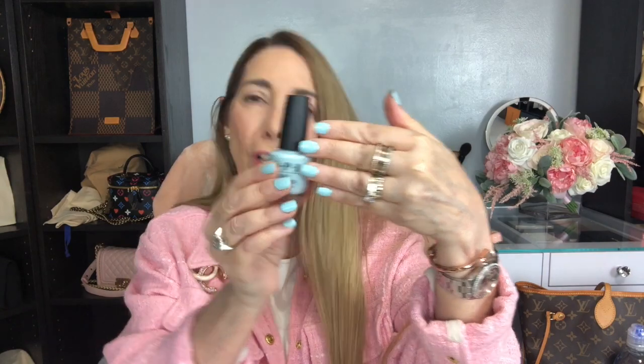For nails, I've been very excited about this OPI color called Suzy Without a Paddle. Just a happy, Easter-like color. Really nice.